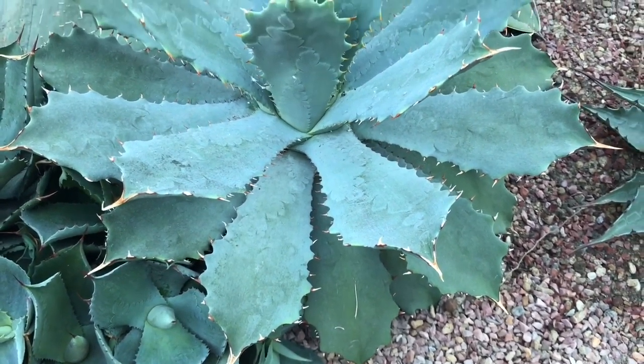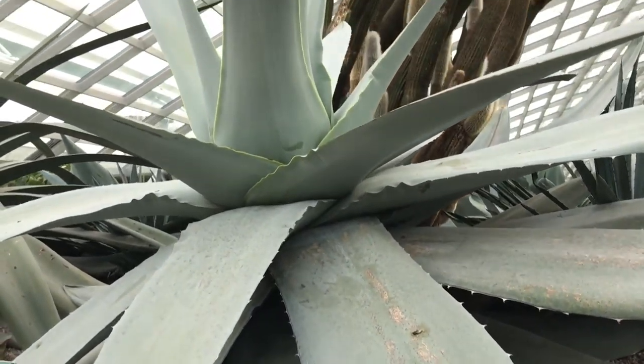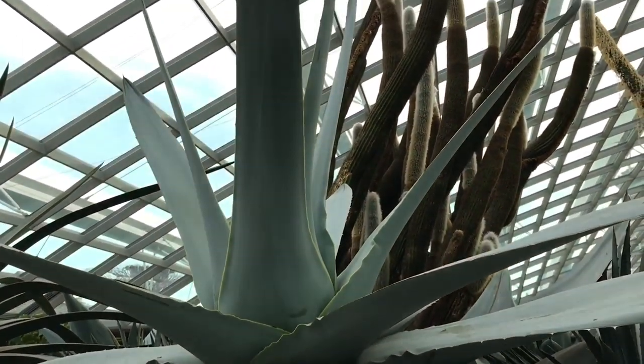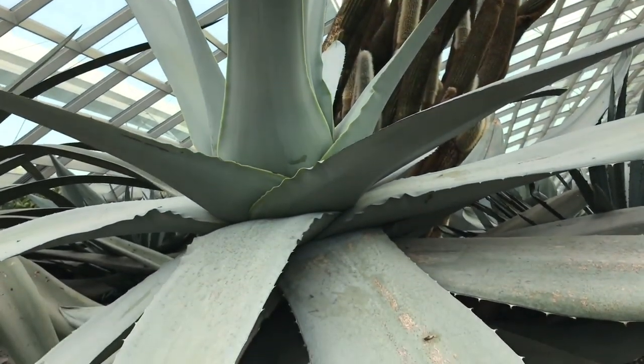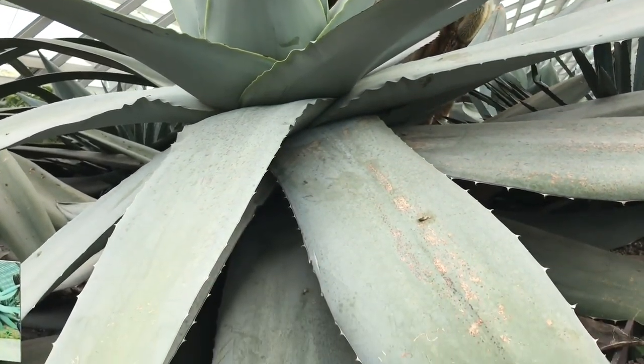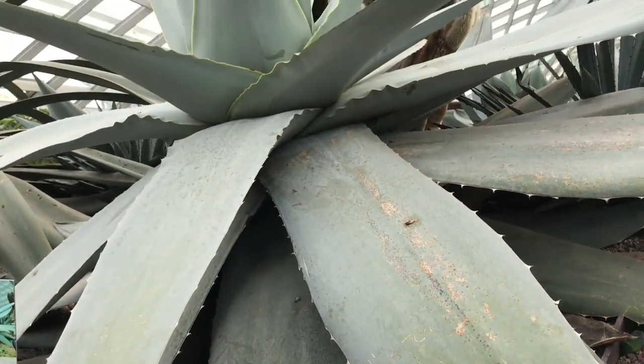That's the small one — this is how the bigger one looks. It's quite huge. Quite nice, check it out.